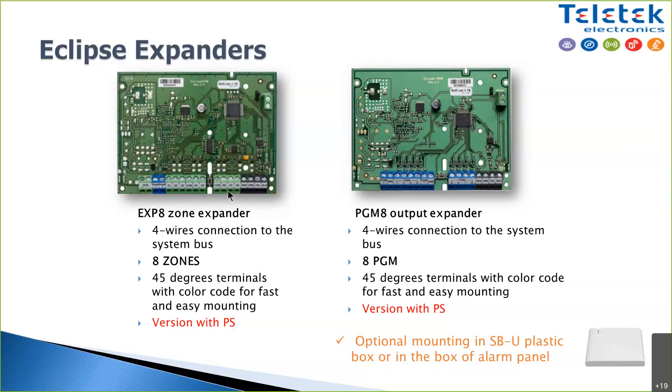Each zone expander has eight zone terminals. If you use zone doubling, those eight terminals become 16 zones. The terminals are 45-degree tilted as mentioned. We also use the new elevator-type terminal — not the spring type — which is very easy to use and can handle more wires per terminal, which is useful in many installations.